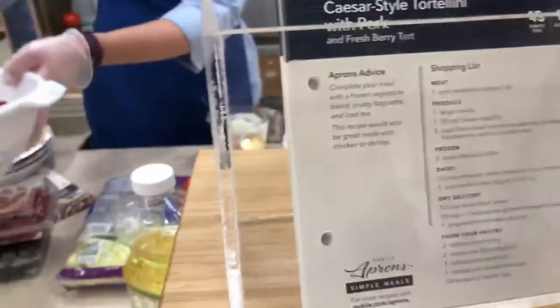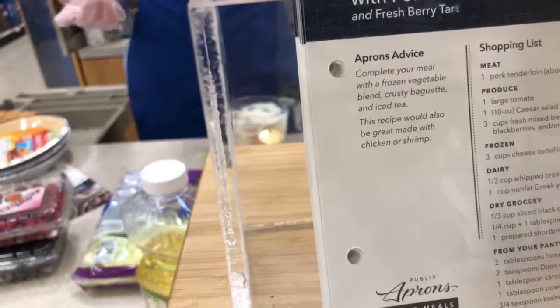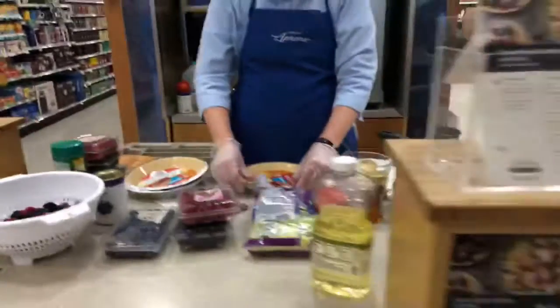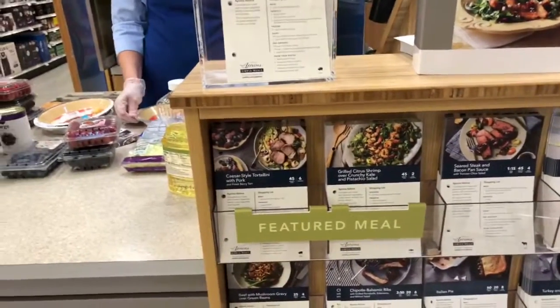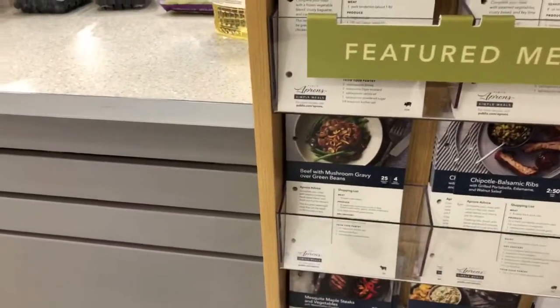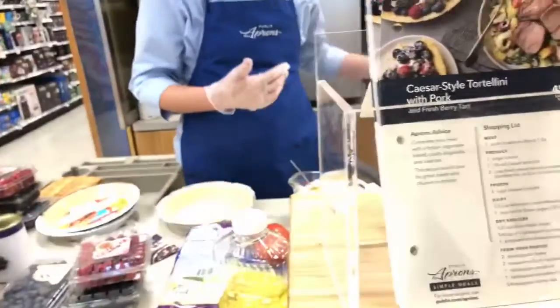Is the salad hot or cold? It's warm, because you're cooking the tortilla with the pasta and the pork's going to be warm as well. So right over here where you get to do your sampling - y'all just grab a sample and go - but these are some of the best meals ever. We made the Italian pie. Look at the beef with mushroom gravy.